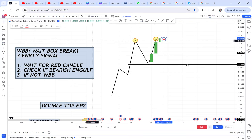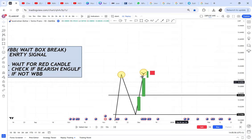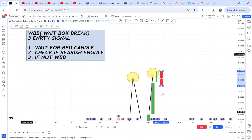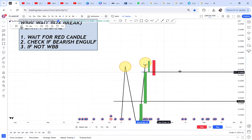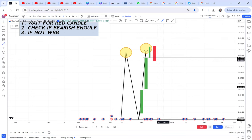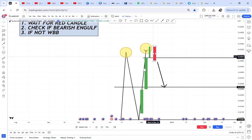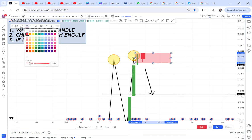Once that red candle closes, you check: is this red candle a bearish engulfing candle? There are two scenarios. If you have a bearish engulfing — meaning the red candle has covered the green candle — you reach number two and you won't go to number three. If it's a bearish engulfing, you will place a sell immediately. If it is not a bearish engulfing, the red candle will look like it has not engulfed the green, so you move to number three and place the box.